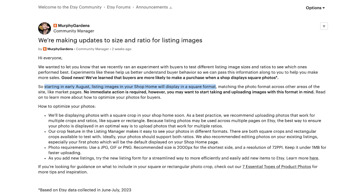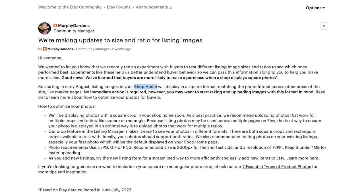Etsy states that starting in early August, listing images in your shop home will display in a square format. It's important to take note of the language used here — Etsy is only referencing the shop home page in this announcement. Etsy also states that as a best practice, they recommend uploading photos that work for multiple crops and ratios like square or rectangle, because listing photos may be used across multiple pages. So shops with square crops performed best, but sellers should still upload photos that work for both square and rectangle crops. Has Etsy's recommendation really changed now that they've done this testing? Stick around to find out.